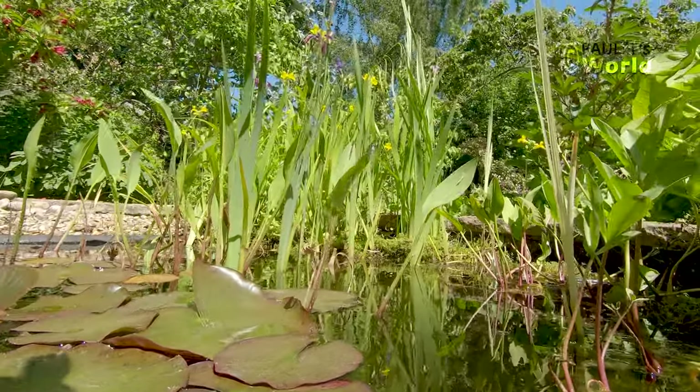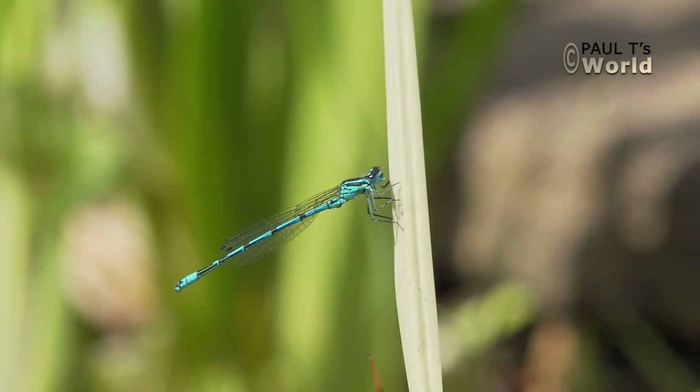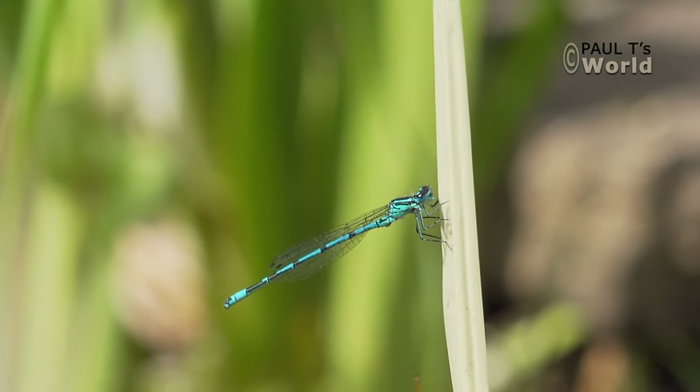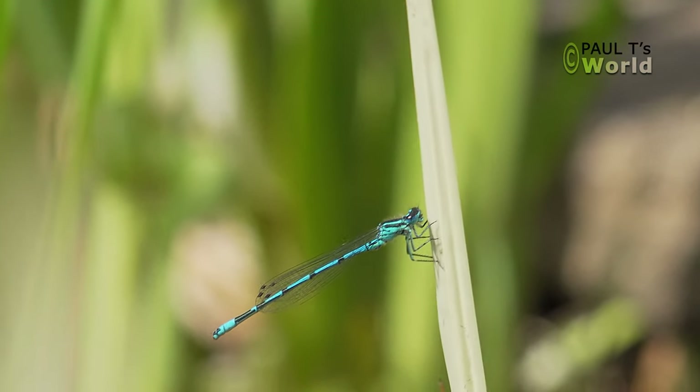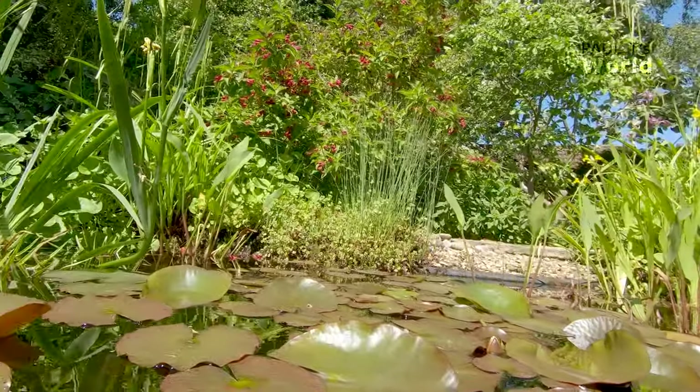Let's see if we can catch this blue demoiselle. I'm just getting my shadow in because the sun's behind me — probably better without the sun right now. But the sun has shone solidly for two months here in Britain.